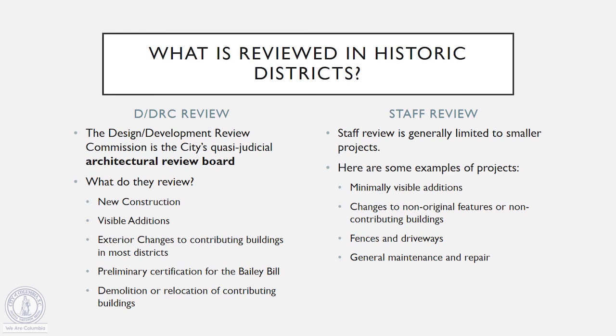As staff, we can review several things, but it's generally limited to smaller projects than those that go to the DDRC. We can handle things that are just minimally visible from the public right-of-way — so an addition on the back of the house that's still visible from the side, but not highly visible. We can review changes to non-original features or changes to non-contributing buildings. We review fences and driveways, and we also talk over general maintenance and repair projects that people are planning on their homes.